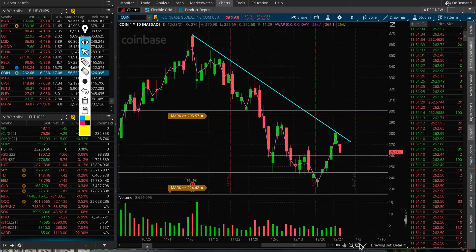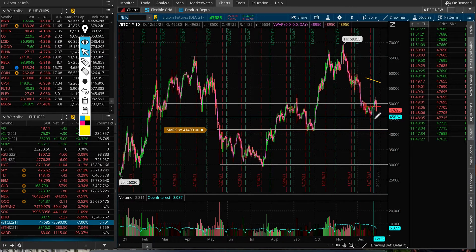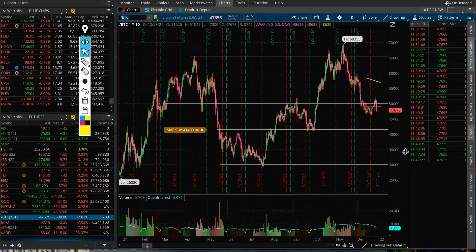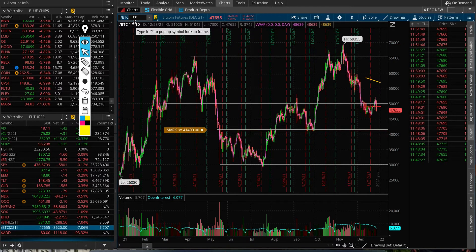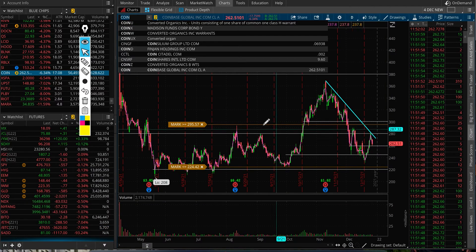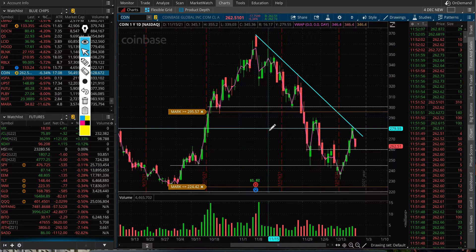Just be cautious with BTC as well. At the moment Bitcoin is around 47,600. If it does break below 45,000, the next support for BTC is around 41,000. Keep that in mind when trading these crypto-related stocks, because they tend to move together — with a little bit of lag, but they do follow each other.